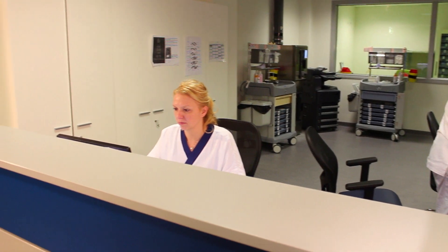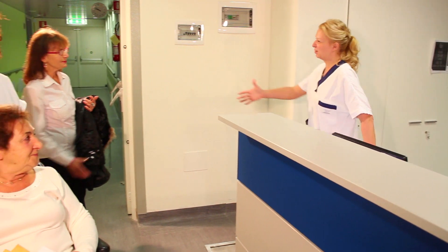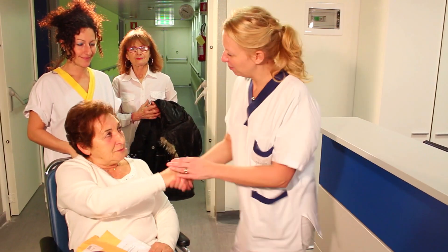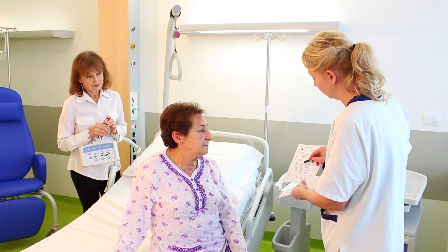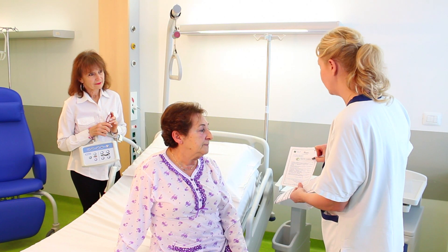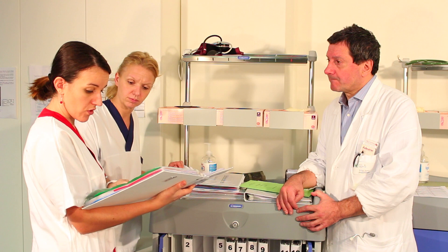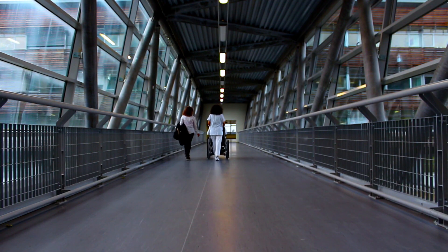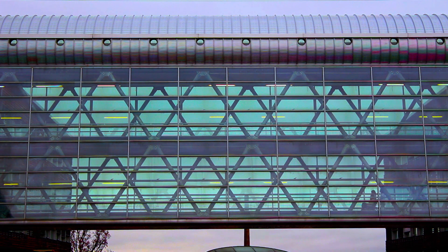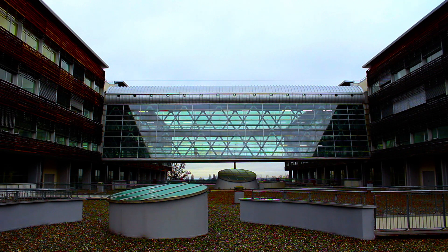La centralità del paziente viene garantita da un modello innovativo di assistenza: il primary nursing. Un singolo infermiere diventa responsabile del percorso assistenziale dell'ammalato durante il suo intero periodo di degenza. Questo modello organizzativo, nato negli Stati Uniti e diffuso nel mondo anglosassone e in Svizzera, sta iniziando a diffondersi solo ora in Italia. Il nuovo ospedale di Biella è tra i pochi centri a livello nazionale ad averlo adottato su tutto l'ospedale e il territorio.